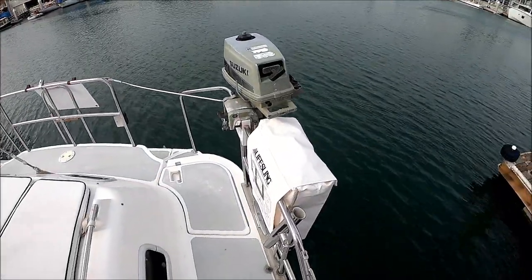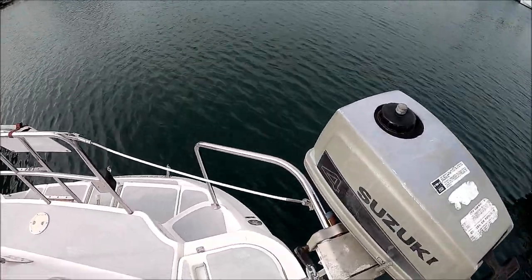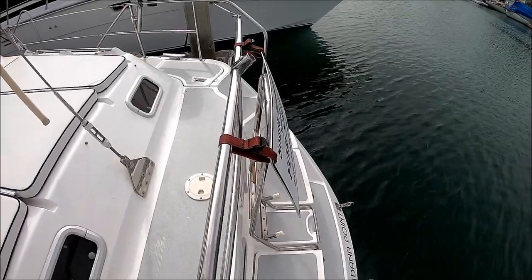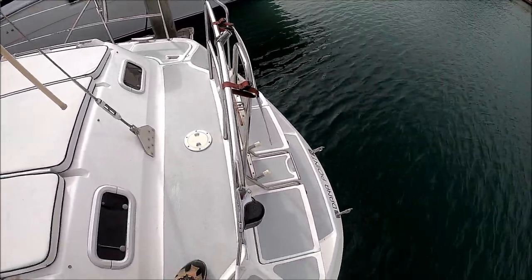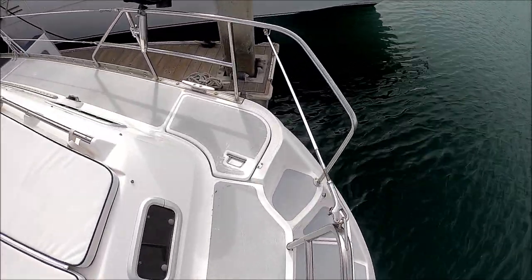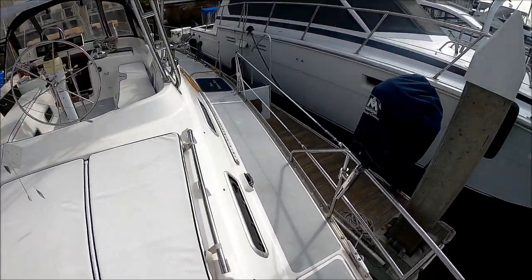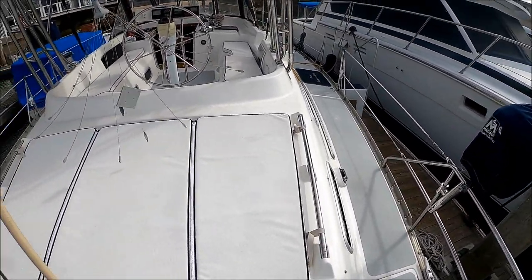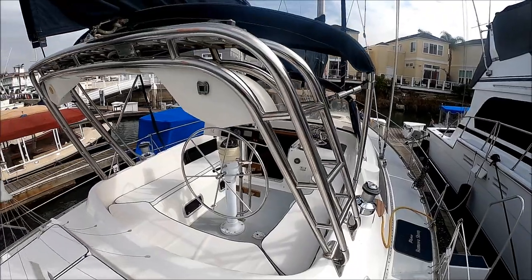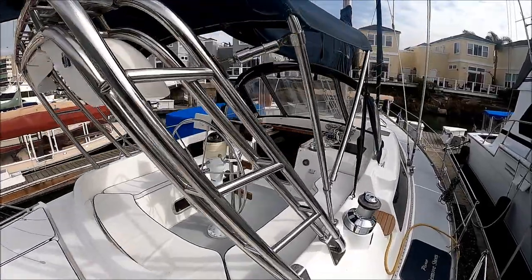Included with Fear Not is the life sling and a four-horsepower two-stroke Suzuki outboard — no dinghy included. This gives us a view of the transom. There's a boarding ladder, and we also have the Weaver snap davits all set up, so she is ready to go. We have a hot and cold transom shower, and right in here is our propane locker. We've also got a barbecue there.